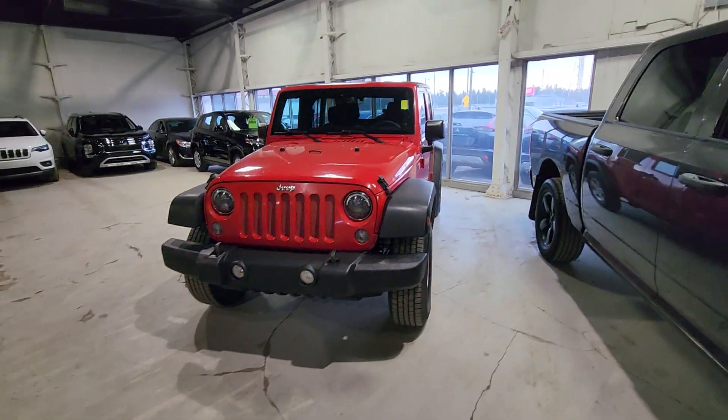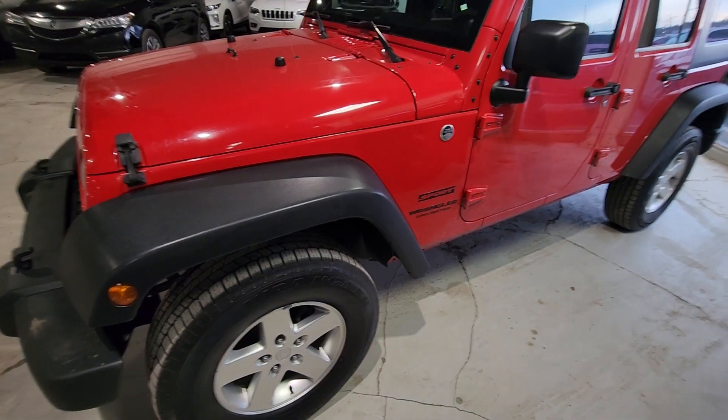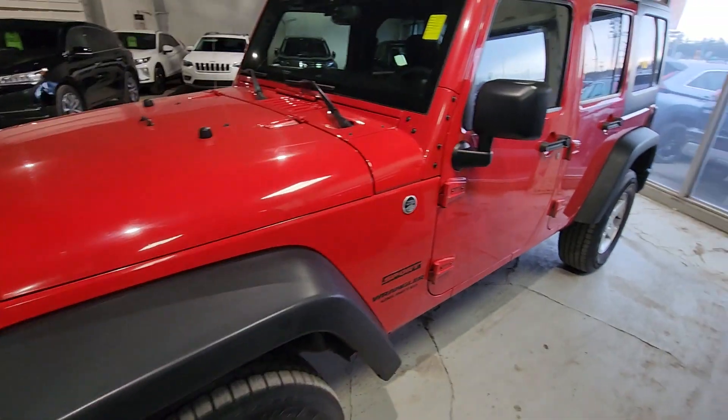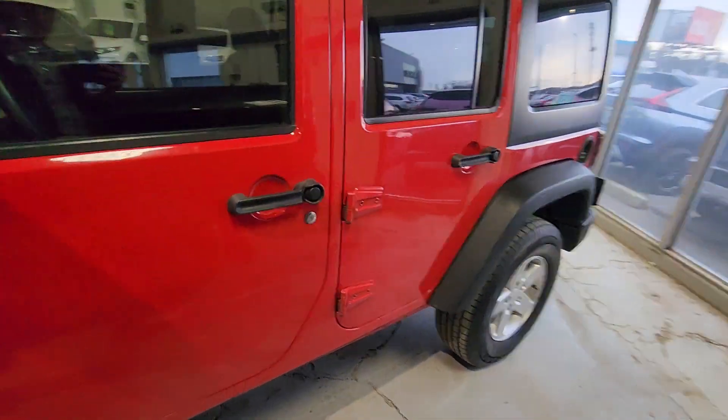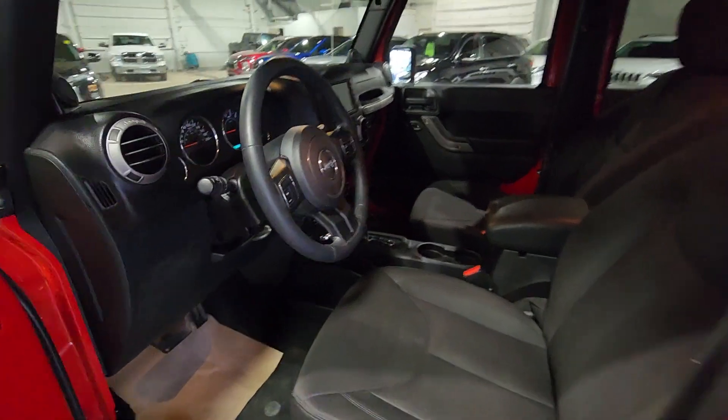This Wrangler is going to be powered by a 3.6 liter V6, sitting on top of your 17 inch alloyed rims with the double wide tires. It is trail rated with 4x4.